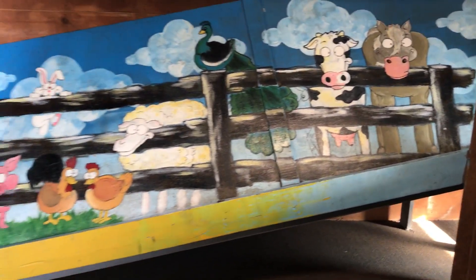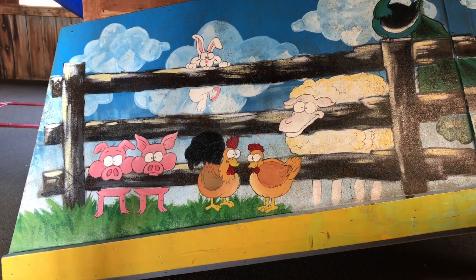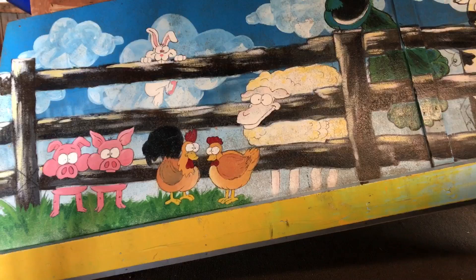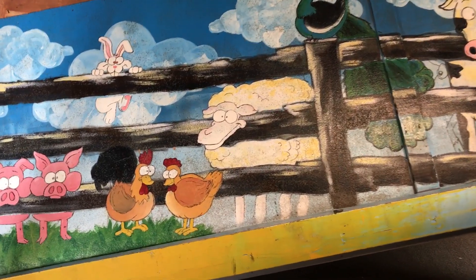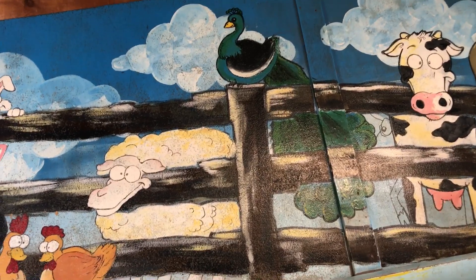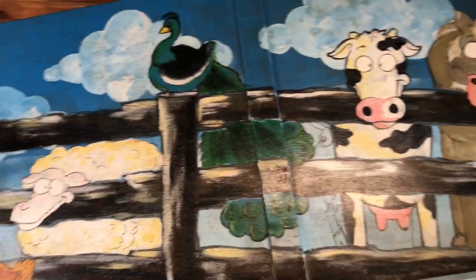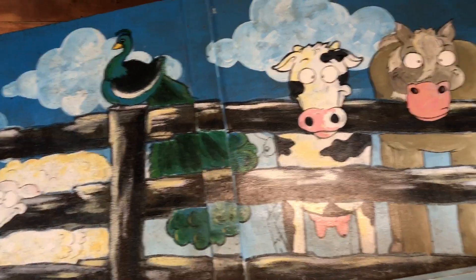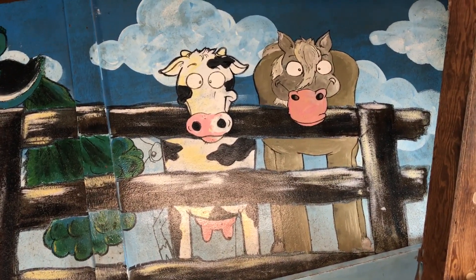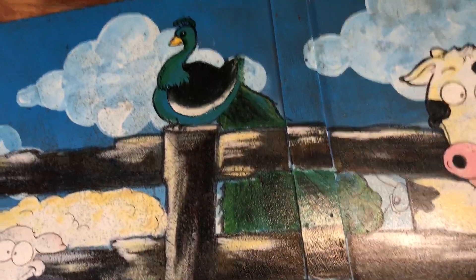There are all different animals here. We got some pigs, and some brown chickens. We got a white rabbit, and a white and yellow sheep. And this one — what kind of animal is this? It's a bird, like an ostrich bird. You guys tell us in the comments below which bird that is. And then we have a cow and a horse.